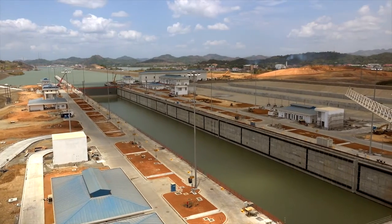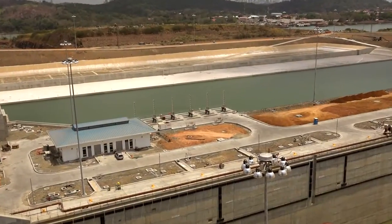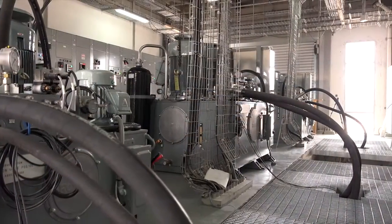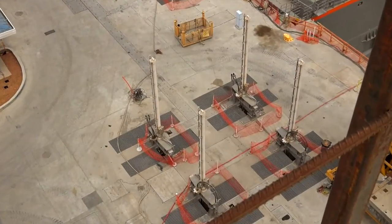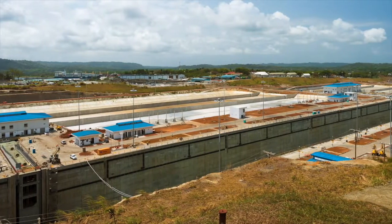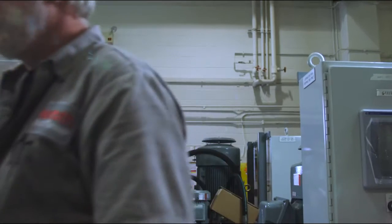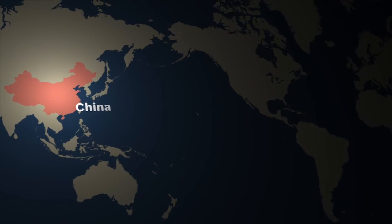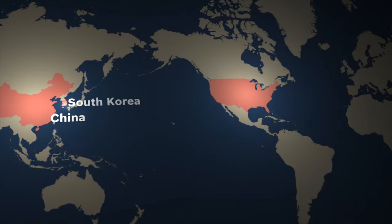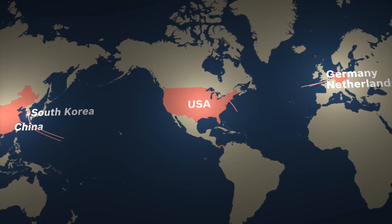As a project partner, Bosch Rexroth is responsible for the production, delivery and installation of a total of 158 customized hydraulic power units and cylinders. They regulate the filling and emptying of the locked chambers. Bosch Rexroth has unique global experience in steel hydraulic engineering and has already equipped numerous locks worldwide. Through its international production network, Bosch Rexroth brings together the necessary resources for major projects such as this one and ensures that all systems arrive in the right place at the right time.